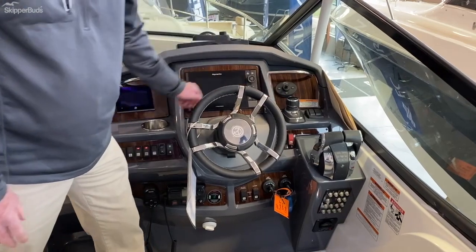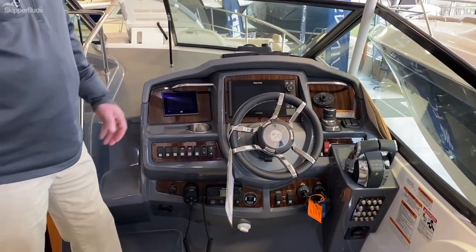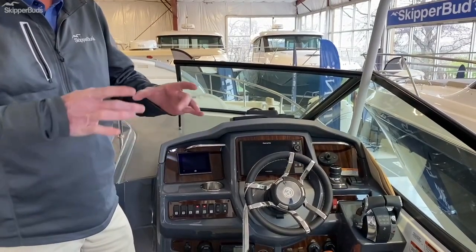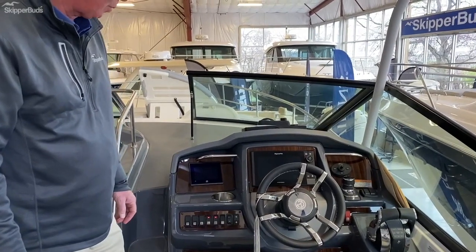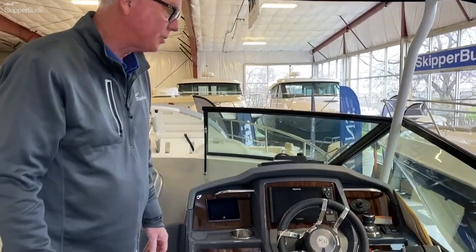Also has Skyhook, Mercury's name for their digital anchoring system. Waiting for a drawbridge or waiting for a gas dock, you just hit the Skyhook function and it holds the boat on that GPS coordinate — very innovative and wonderful to have. You've also got VHF radio, so you're fully equipped.